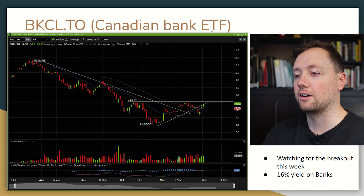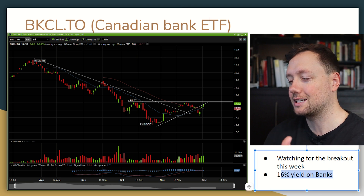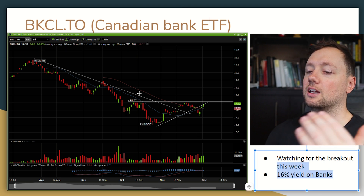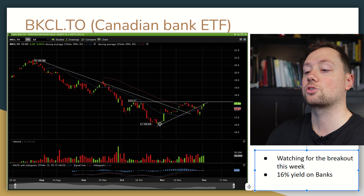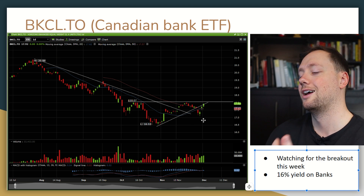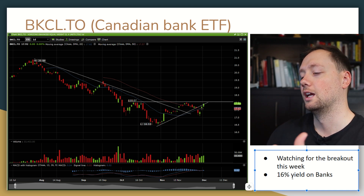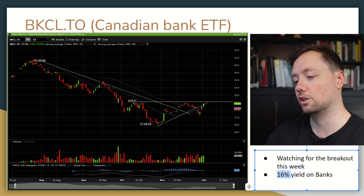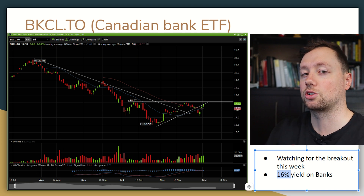The last one I want to share is a Canadian bank ETF. It uses both leverage and covered call options to generate over a 16% yield, which is absolutely amazing, and it's invested in Canadian banks — one of the most secure things you can invest in. It's a fairly new ETF, the banks have been hit hard over the last few months, but I think they're starting to bottom out. Once this breaks through previous resistance at $18 — and we've already crossed above the moving averages — I like this ETF as a good long-term hold and potentially a pillar of a young person's portfolio.